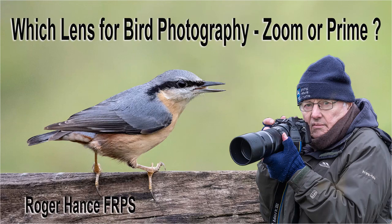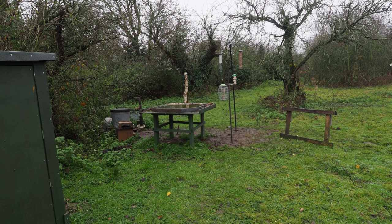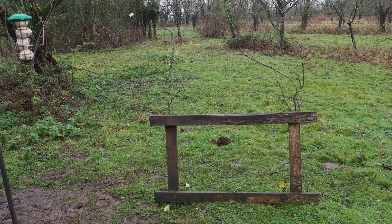In this video I'll be giving my opinion of the pros and cons of using a zoom lens versus a prime lens for bird photography. All the video and stills are taken at my hide location and I'll be showing how I use a mobile fence for bird photography. You do not need to be a carpentry expert to knock one of these up - just some old wood, a few screws and nails will suffice.